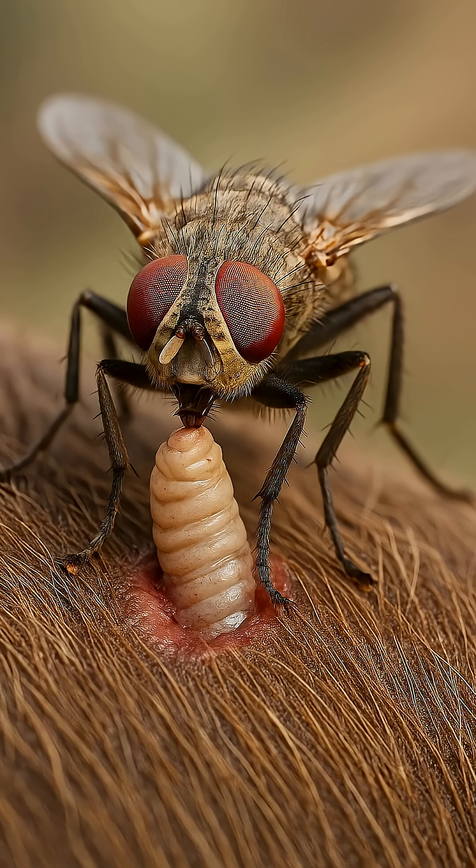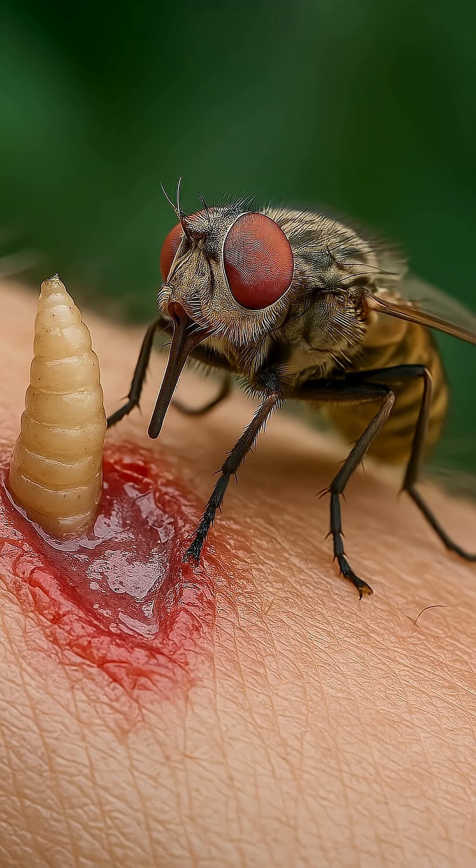1. Controlling animal populations. Larvae parasitize ungulates, regulating their numbers.